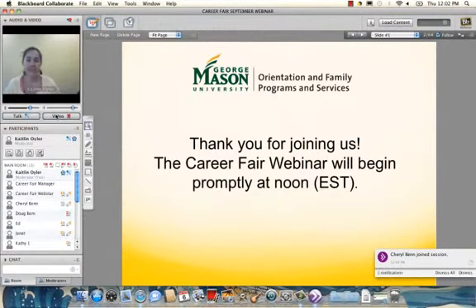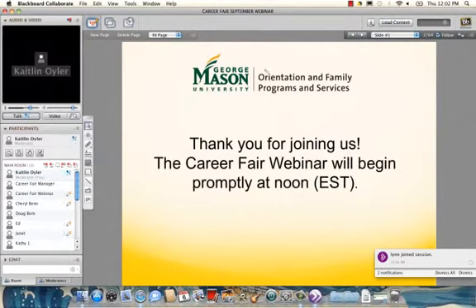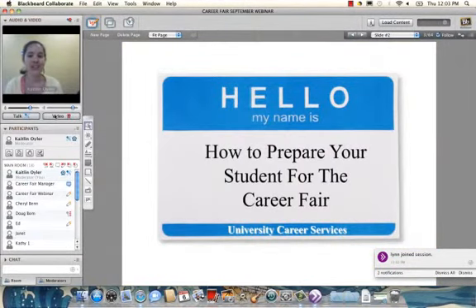Hello everybody. My name is Rachel Hester and I'm joined today by Bernadette Davey, who is our manager for the career fair. Feel free to chat questions as we go through the presentation, and at the end we'll take additional questions as well. We're here to talk about how to prepare your student for the career fair, and I'll show you our recently updated website and some resources students will find helpful, including HireMason, our online job and internship database.